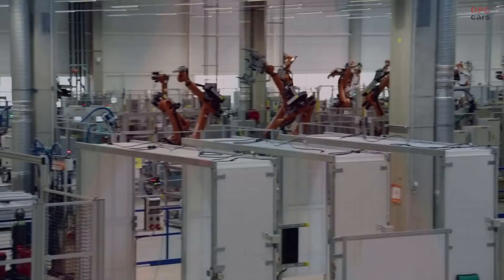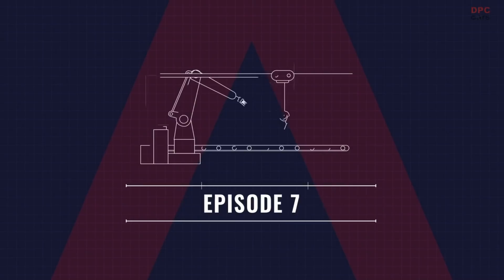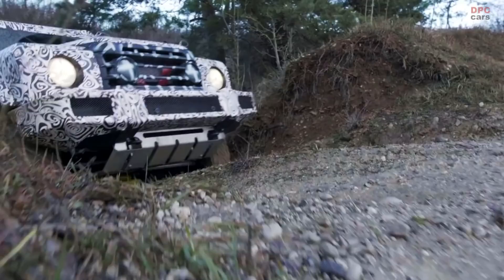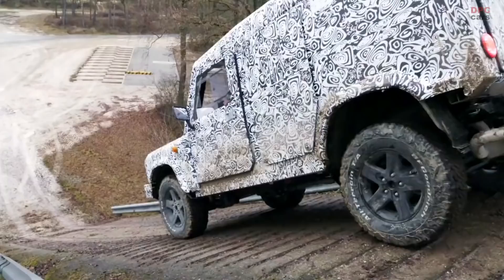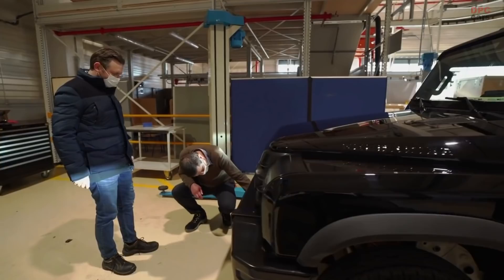Things are really ramping up now. In this episode I want to take you behind the scenes of the new prototype production line in Austria, and a first look inside the factory where your Grenadier will be built. After more than a year testing early development vehicles — they call them the two A's — the Grenadier project has reached a major milestone. INEOS Automotive's engineering partner in Austria is now building a fleet of much more advanced next generation prototypes — the two B's.